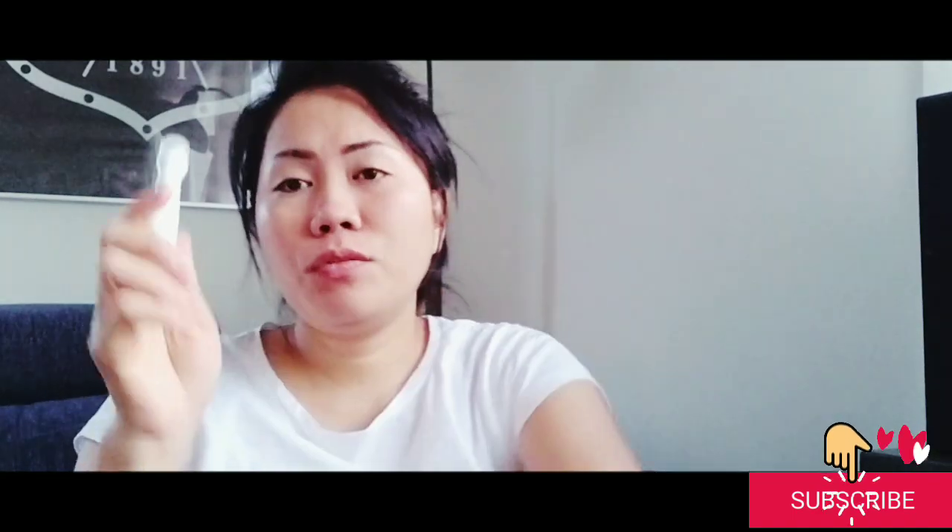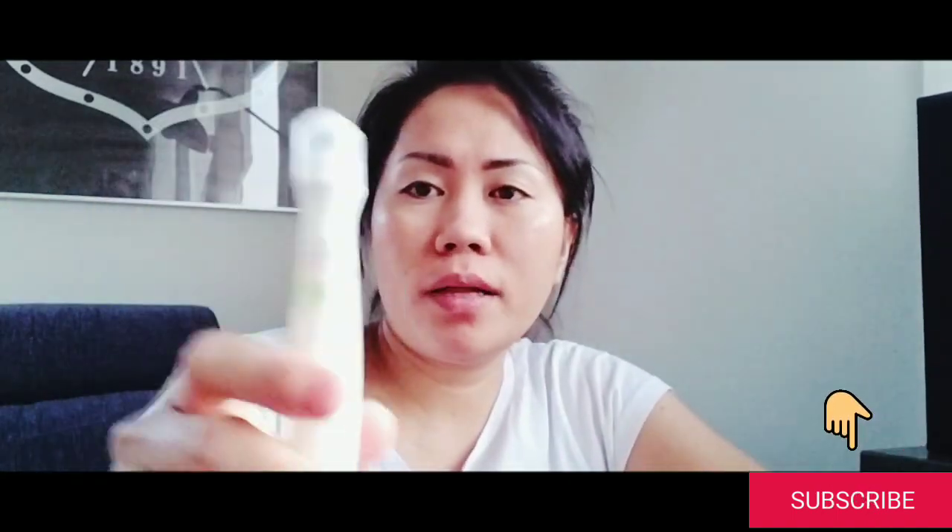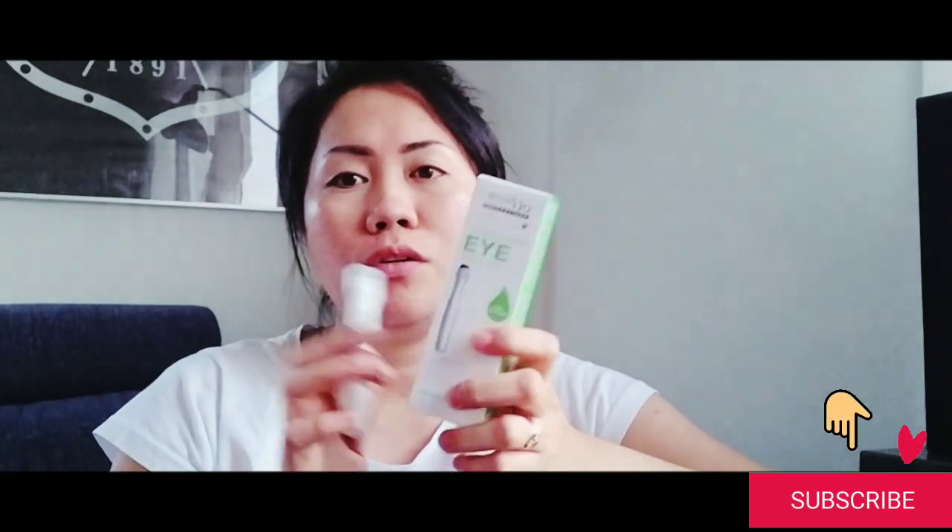I can recommend this to someone if you really have tired eyes and dark spots under the eye. This is good. This is a product of the United Kingdom.